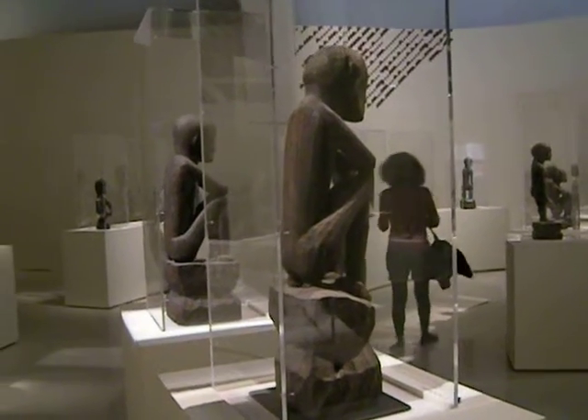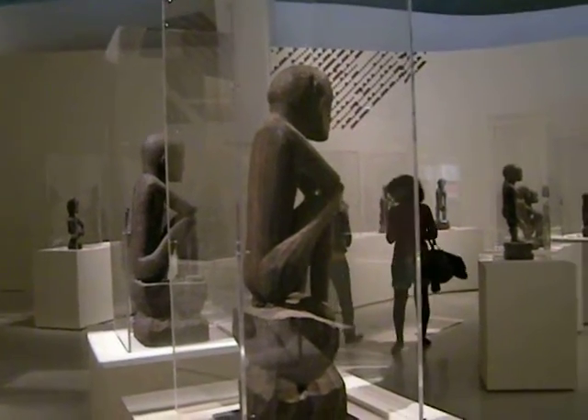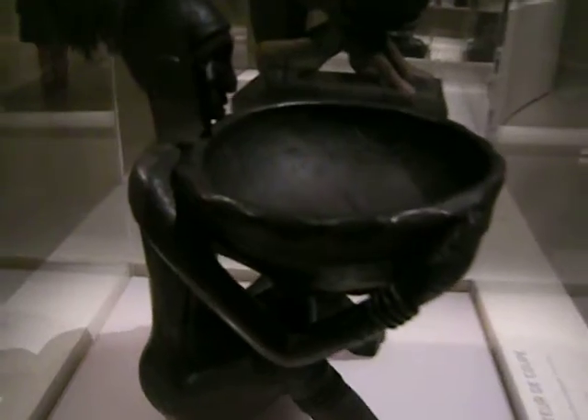This is at the Quai Branly Museum in Paris, and it's free today, except I don't remember why. So far this is my favorite one.